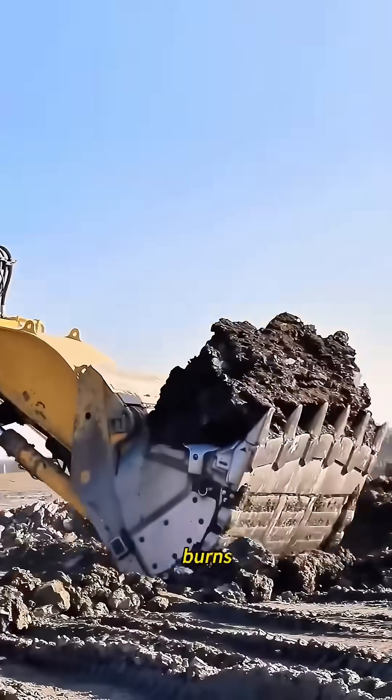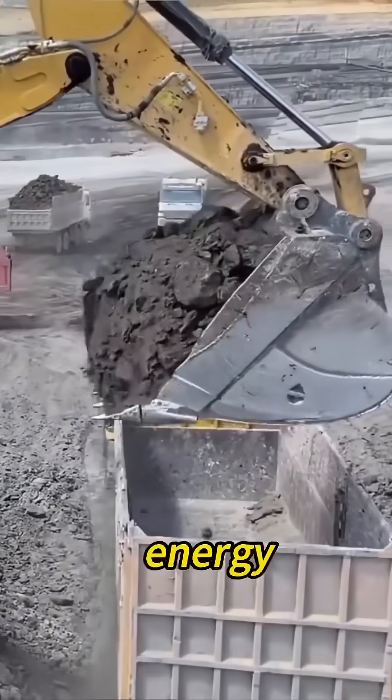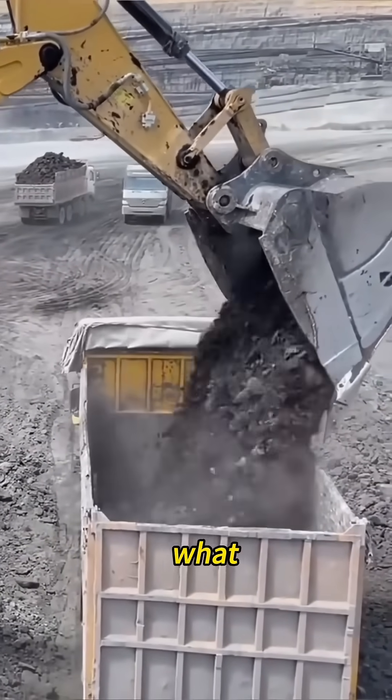Here's the crazy part: it burns through over 30 gallons of diesel per hour, using more energy than your house does in a whole year.